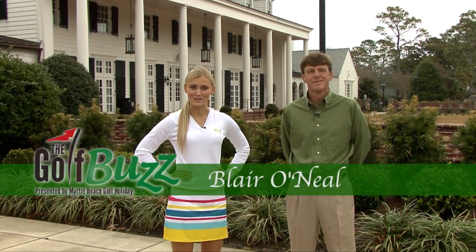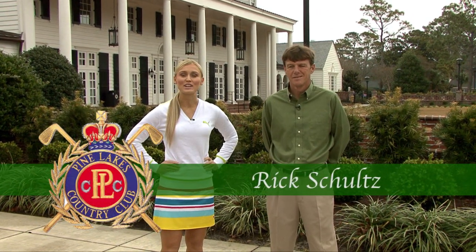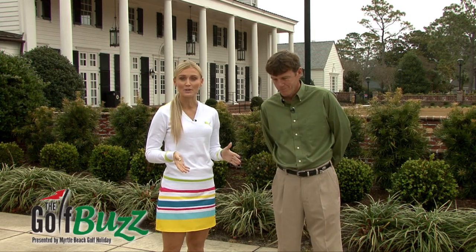My name is Blair O'Neill and I'm the host of The Golf Buzz presented by Myrtle Beach Golf Holiday. Today I'm with Rick Schultz, General Manager of Pine Lakes Country Club. How are you doing today? I'm doing fine, Blair. Nice to have you. I'm really excited to be here because I know that this was actually the very first golf course that was built in Myrtle Beach.